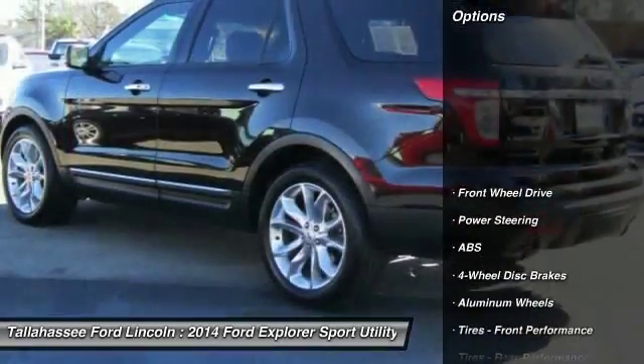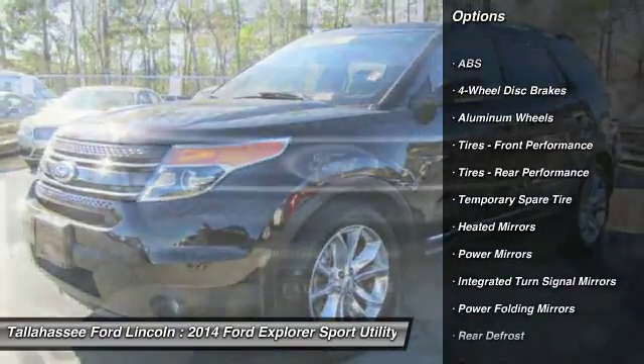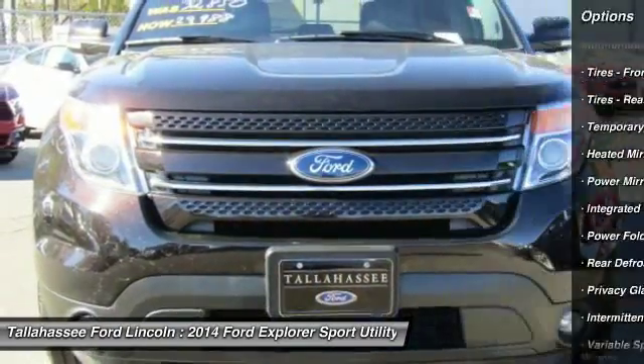Here are some of this vehicle's great options: stability control, traction control, remote engine start, power passenger seat, and steering wheel audio controls.